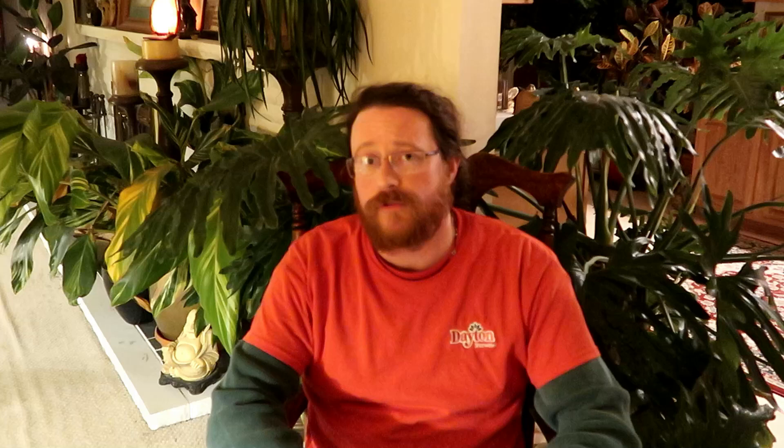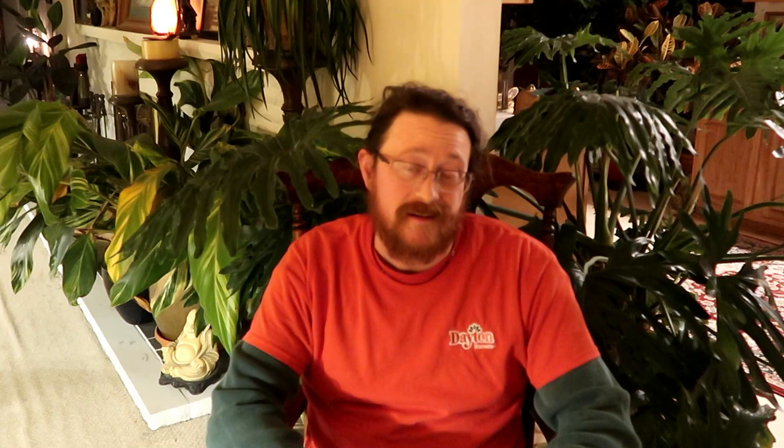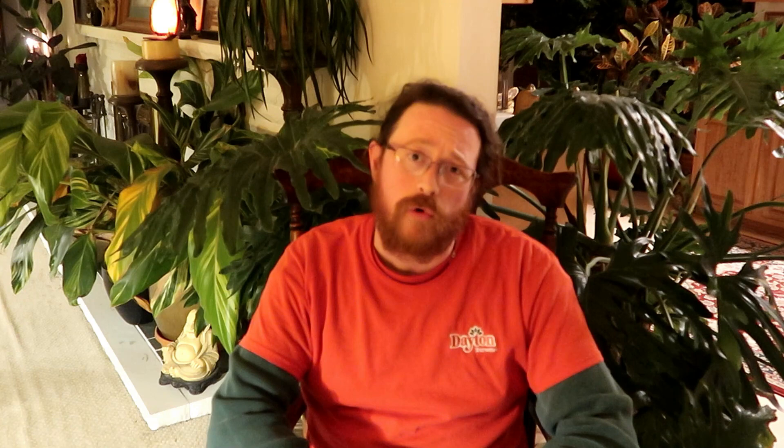Well, we have adopted a biological control program. I deal closely with Koppert Biological Services just up in Michigan. They supply us with good bugs. These bugs seek out, destroy, and eat the bad bugs. Let's talk a little bit about some of these controls. The first control is called Thripex. Thripex is a predatory mite.